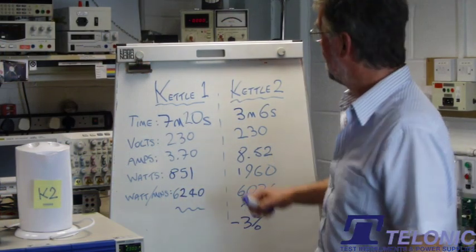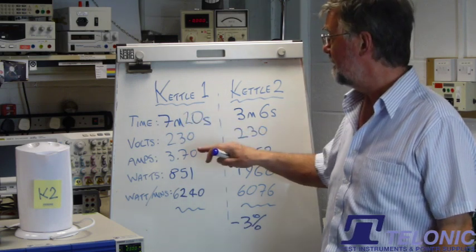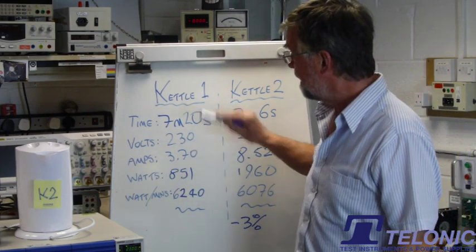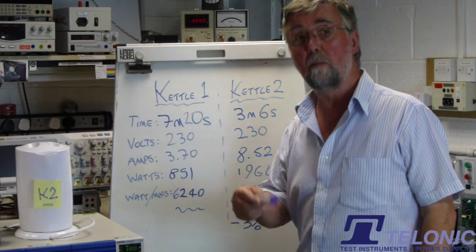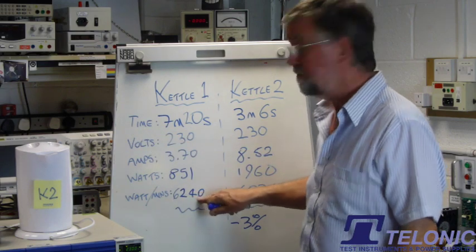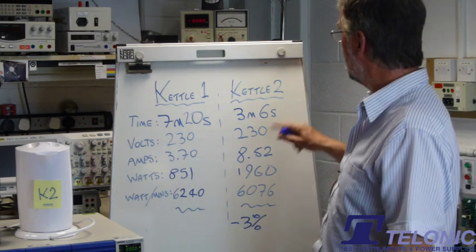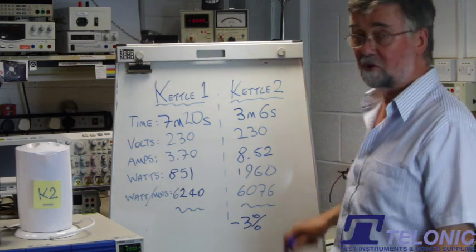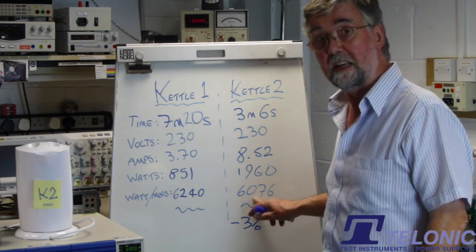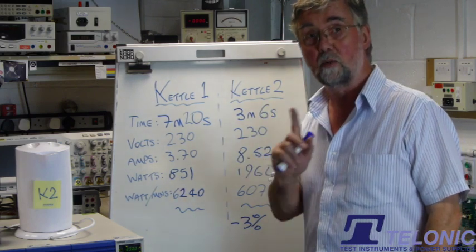So we've got our results. I've corrected the time from before — I'd written down the wrong figure. Seven minutes twenty, 230 volts, 3.7 amps, 850 watts. If you multiply the time by the watts you get watt-minutes, and that's the amount of energy that was used. So the small kettle took 6,240 watt-minutes. The big kettle, to boil the same amount of water — you can check these calculations — only took 6,076 watt-minutes. Which means the big kettle was three percent better than the small one at boiling one liter of water.